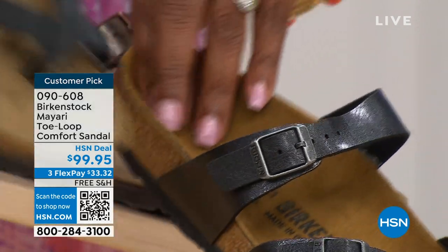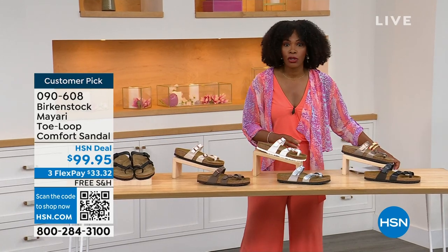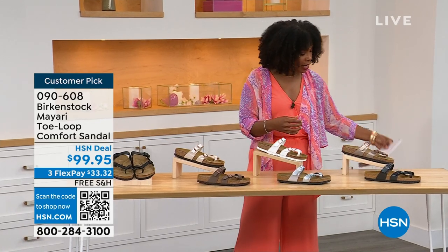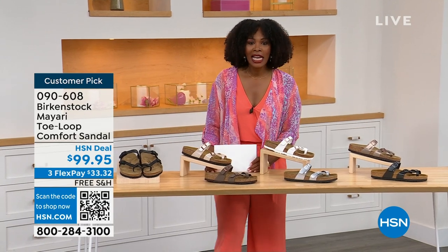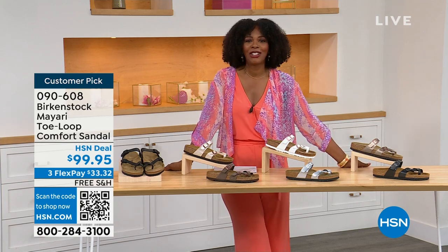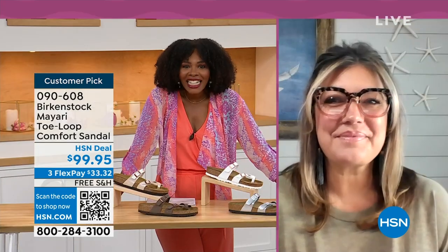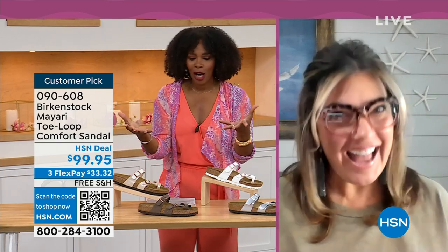You order your regular size that you normally wear in Birkenstock, because they do not change their size — they do not change their footbed from size five to eleven and a half. Now we've brought in one of the experts to give you all of the details. Courtney Kayser is joining us via Skype. Courtney, welcome in. It's been a little while since we've had a chance to talk Birkenstock.